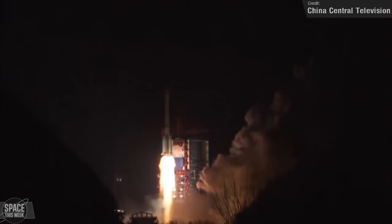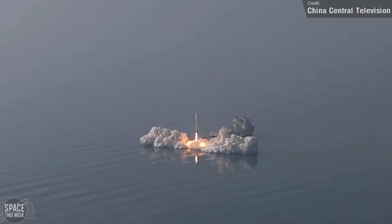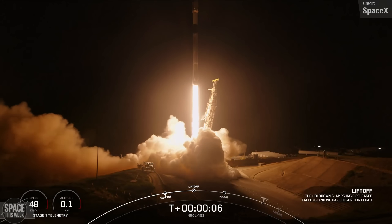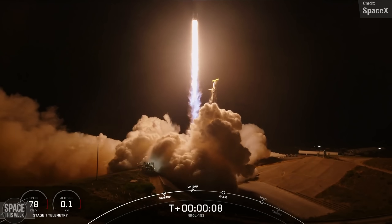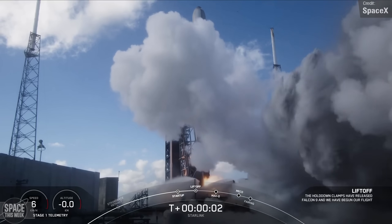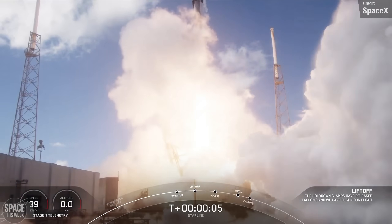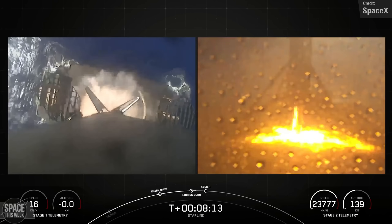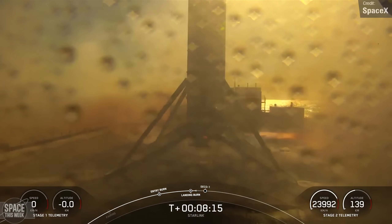China conducted two orbital launches, one from Xichang and one from an ocean platform in the Yellow Sea. SpaceX were also launching with four Falcon 9 missions during the week, one featuring first stage B-1067, which became the first booster to launch and land 25 times — a milestone we've been waiting to see for a very long time. All of this and so much more, so sit back, relax and enjoy.